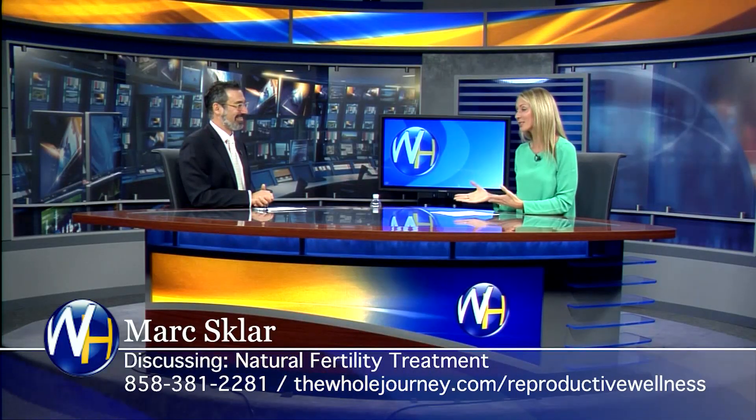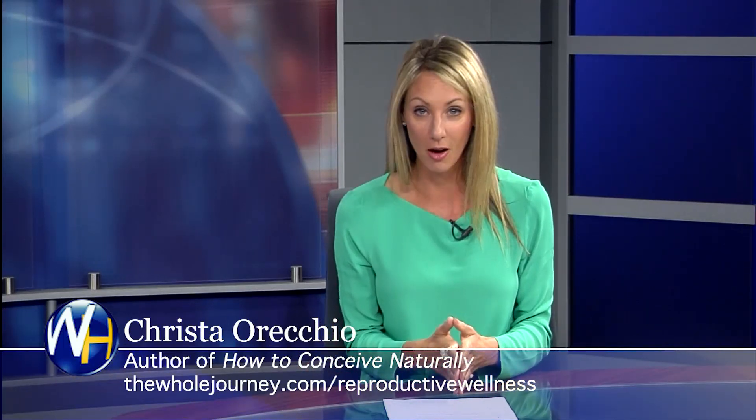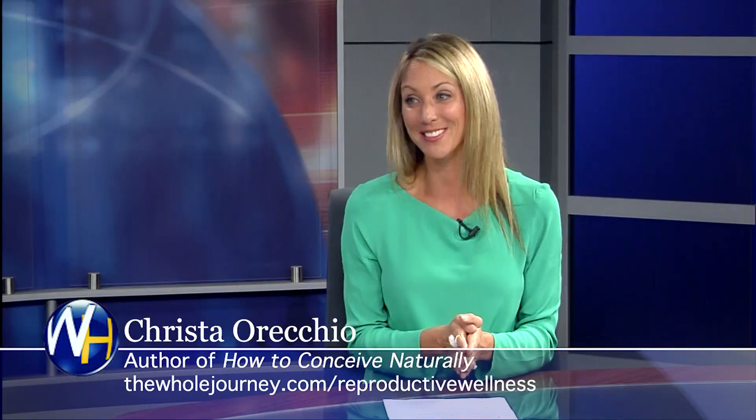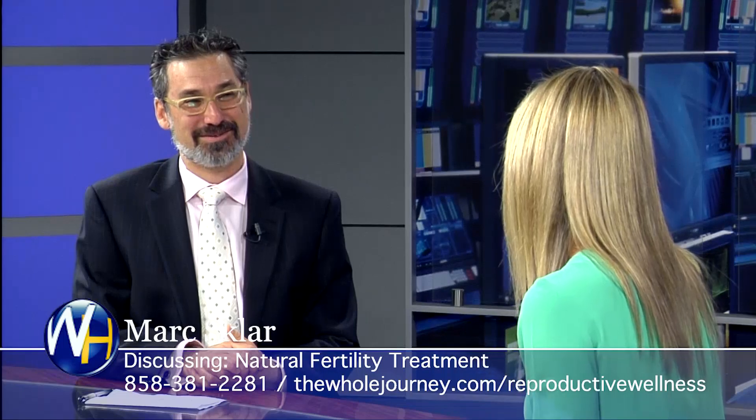We put everything that Mark does on our website — you can find him at thewholejourney.com/reproductive-wellness. Mark, I always love hanging out with you. Thank you so much for being here. Thanks for having me. It's a pleasure.